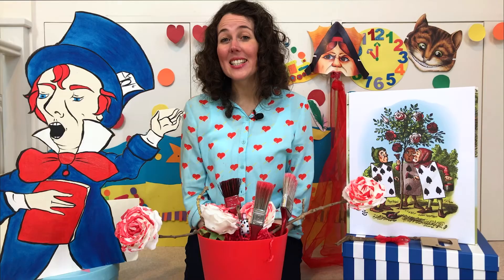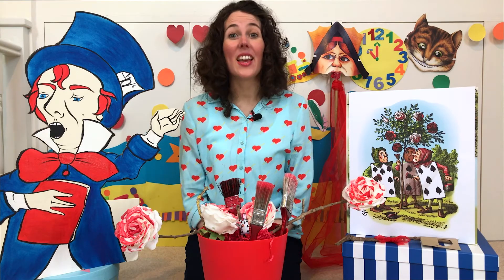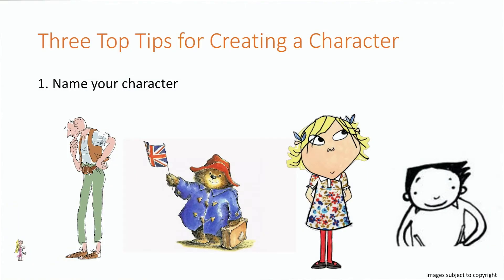And when Alice did, they talked all about their school lessons. Before we meet the Mock Turtle, here are three top tips for creating your own characters in stories. Top tip number one: name your character. It's the first step in getting to know your character. Will your name give a clue to what the character will be like? But remember, it doesn't need to — this is your character from your imagination.